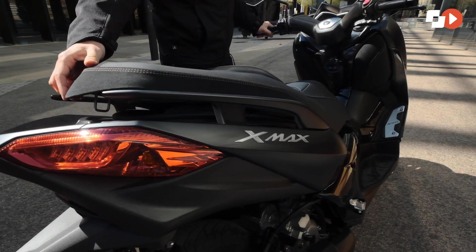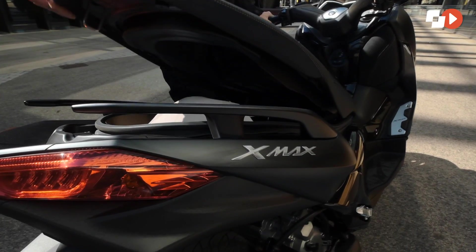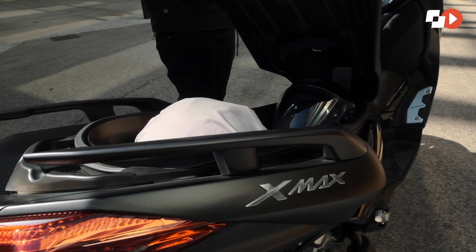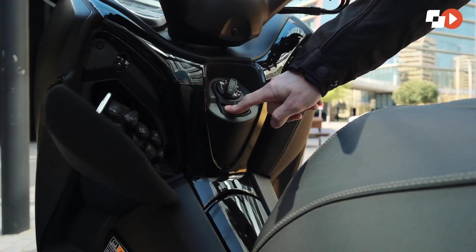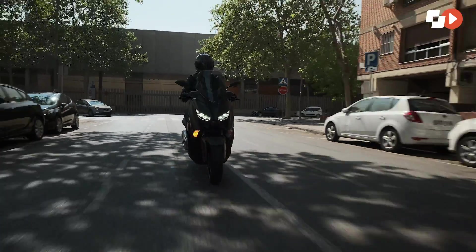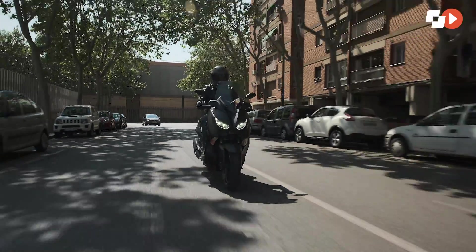Bajo el asiento descubrimos un enorme hueco en el que podemos guardar tranquilamente dos cascos integrales de cualquier talla, además de otros objetos en medio. En una de las dos guanteras podemos recargar móviles gracias a su toma de corriente. El amplio confort a bordo está asegurado para dos ocupantes.